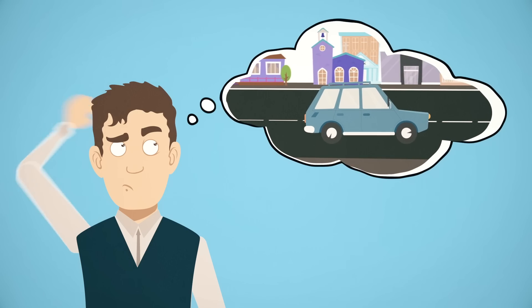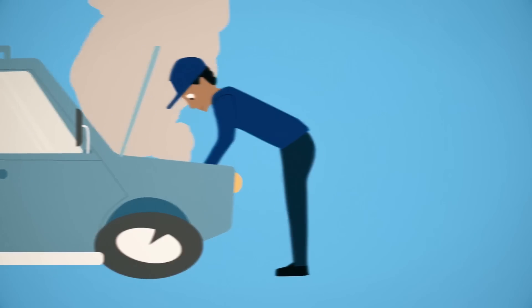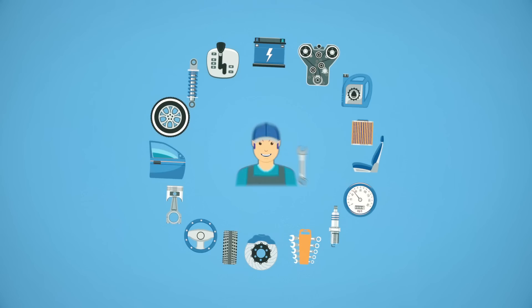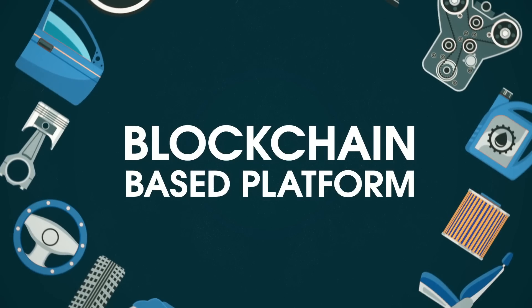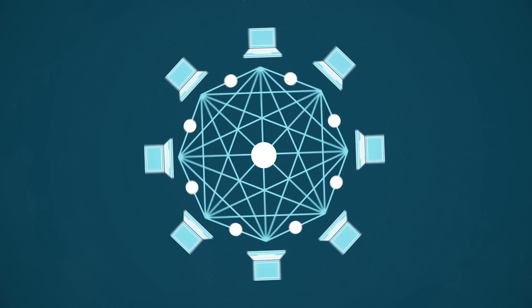Imagine you're driving your car and it suddenly breaks down. A mechanic can perform repairs, but do they understand the actual state of your vehicle? For car repairs and maintenance, our blockchain-based platform creates a shared ledger and entirely records repair and maintenance history in one location.